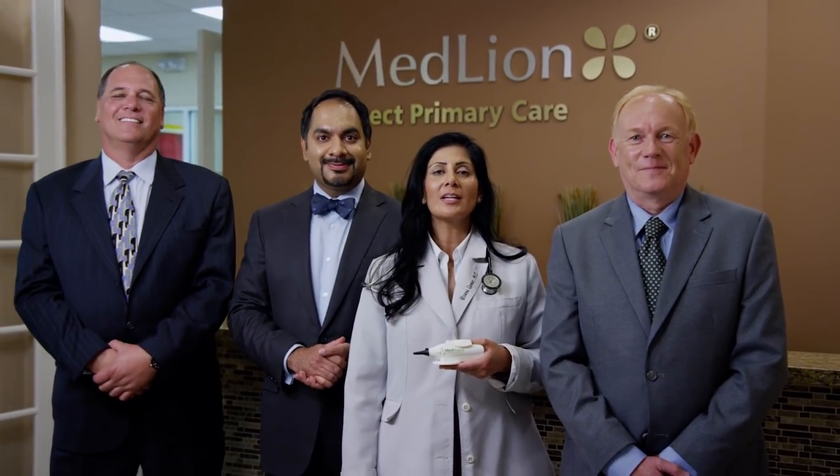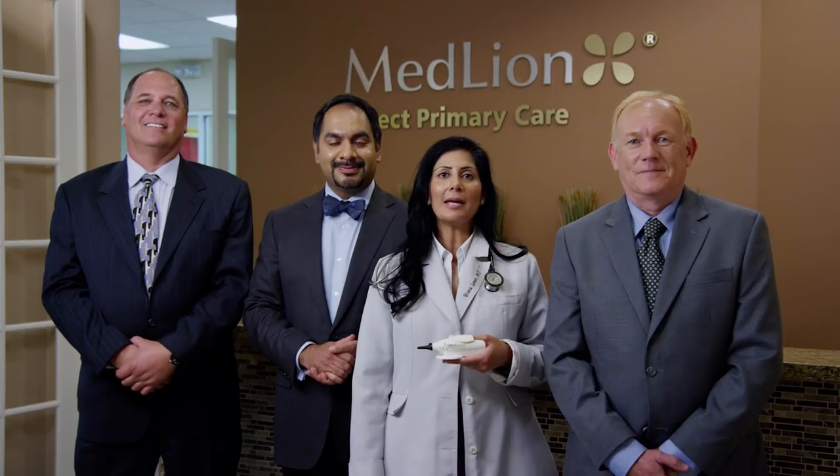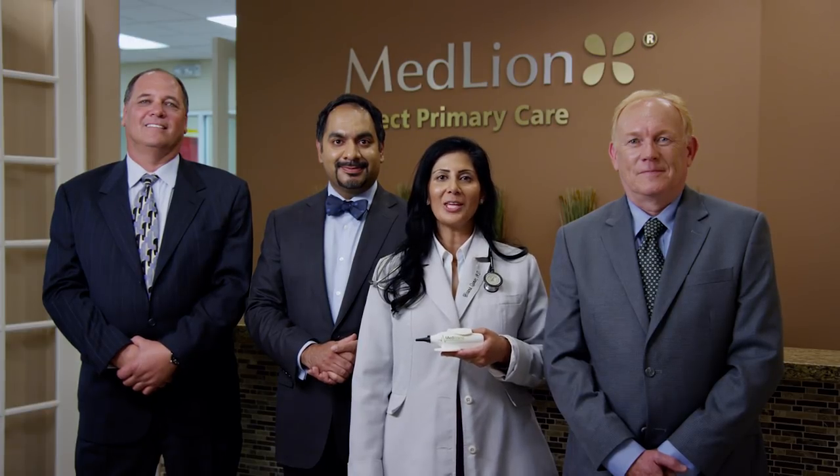The MedWand team is pleased to invite you to join our community of supporters, friends, and launch partners as we bring the MedWand experience to telemedicine and help enable health care professionals everywhere to provide more immediate and effective primary care solutions. Thank you.